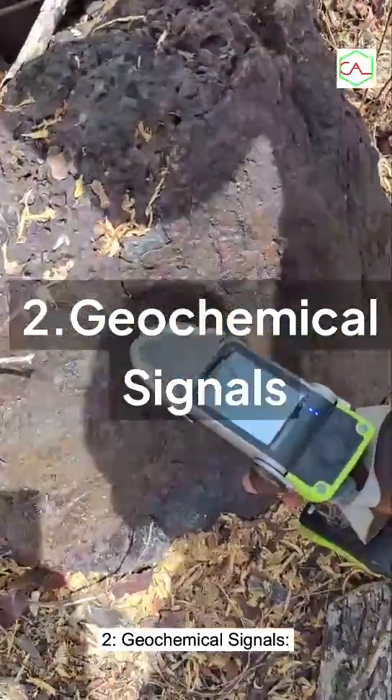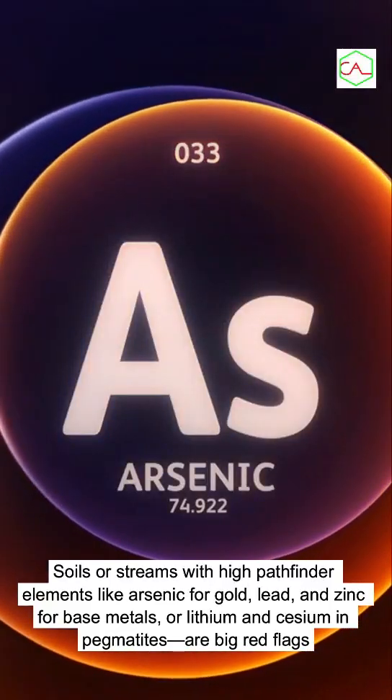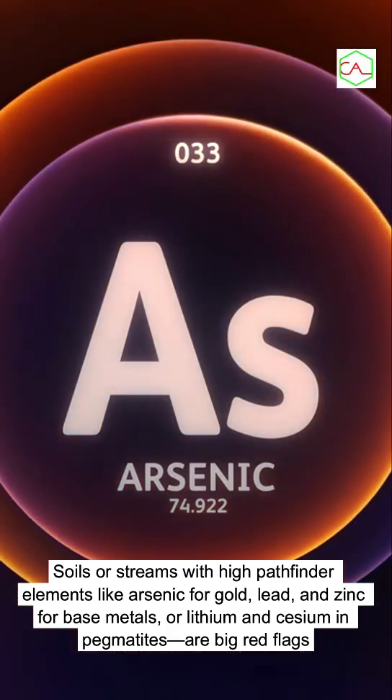Second, geochemical signals: soils or streams with high pathfinder elements — like arsenic for gold, lead and zinc for base metals, or lithium and cesium in pegmatites — are big red flags.